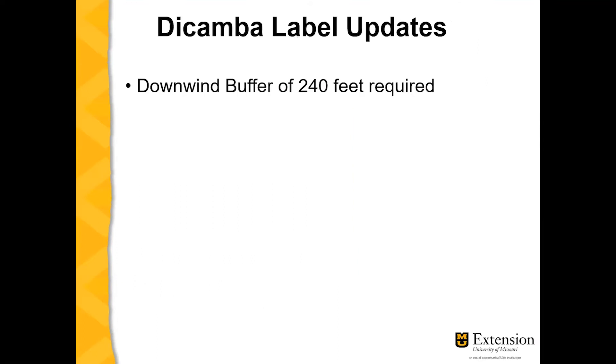In the latest news, the EPA approved the dicamba label from 2021 to 2025. However, there are some label changes to this new registration.